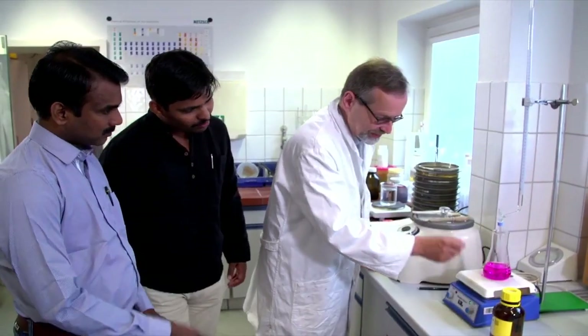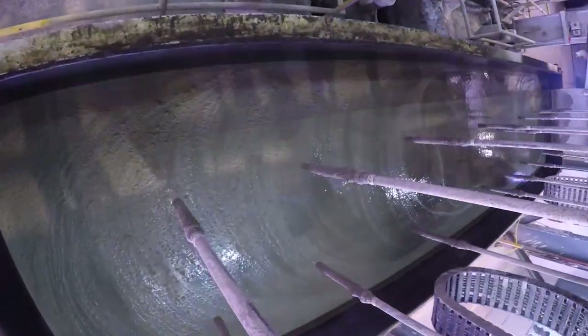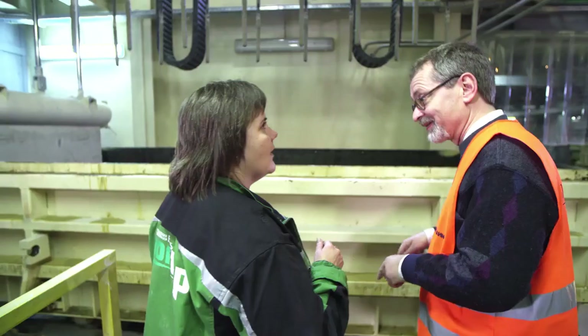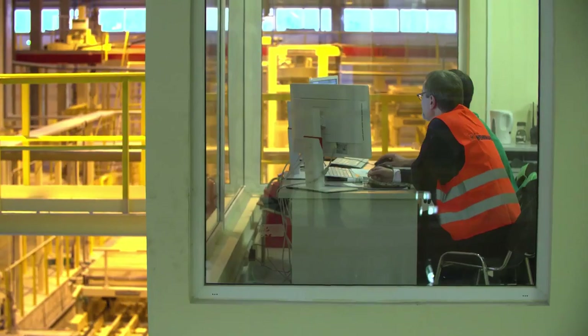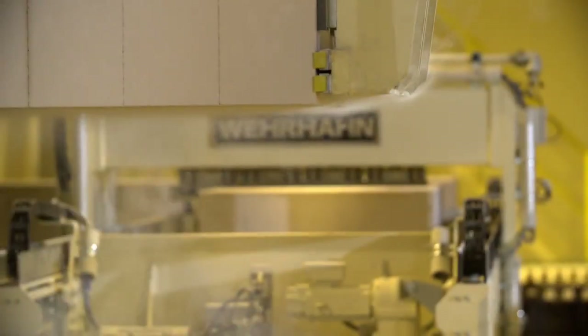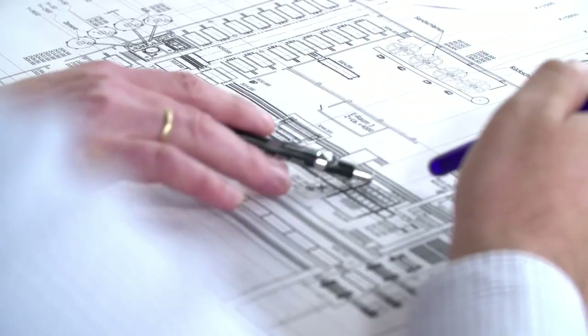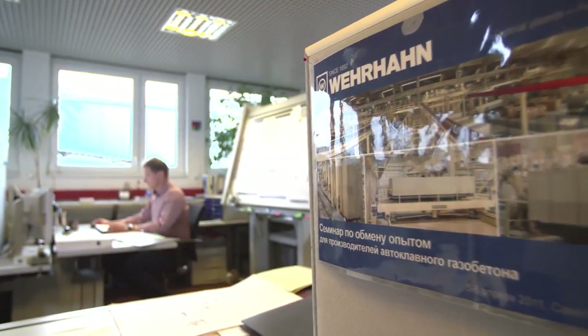We have many customers who are newcomers in this industry and we support them on the laboratory side and in the commissioning of their production plant. That means we go to where the customers are, accompany them through the plant commissioning until they produce the first cake, the first blocks. We stay by their side until they are producing a marketable product. The project manager is a jack of all trades — he has to keep track of everything so that 15 to 18 months after the project starts, production can begin in the plant.